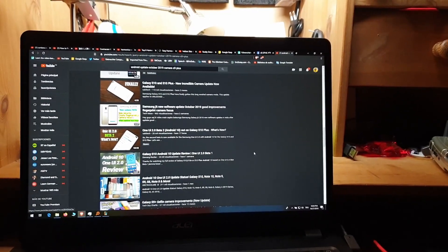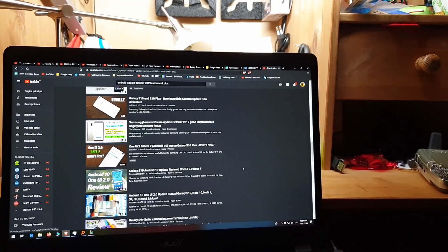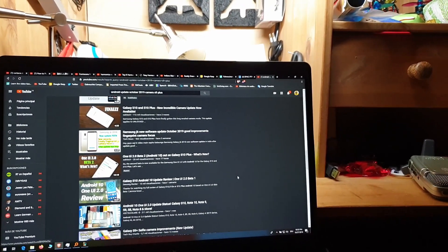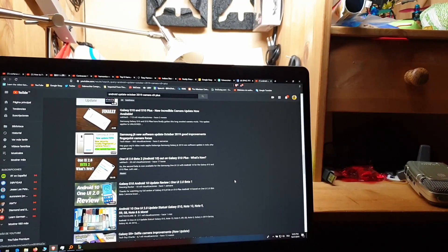Hello, I wanted to share my first experiences with the new update, October 2019. The night mode is amazing.